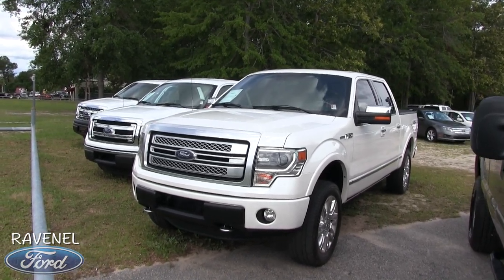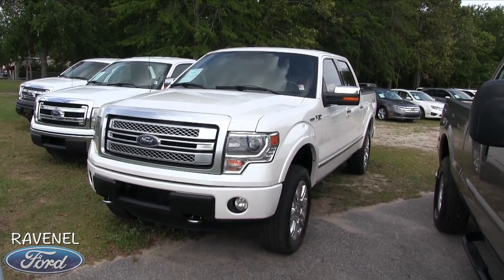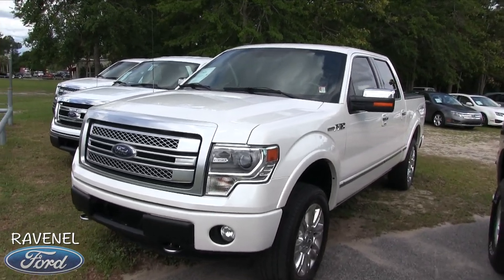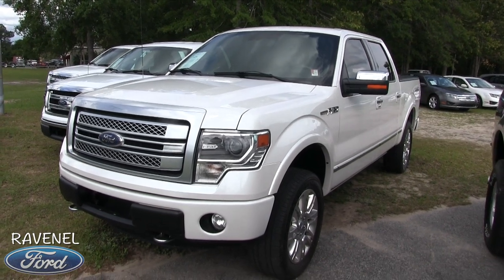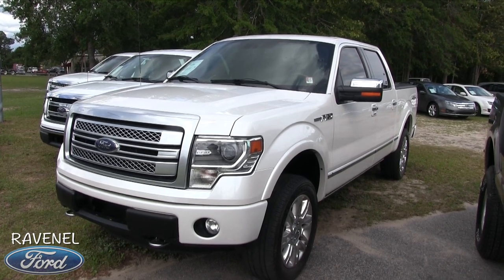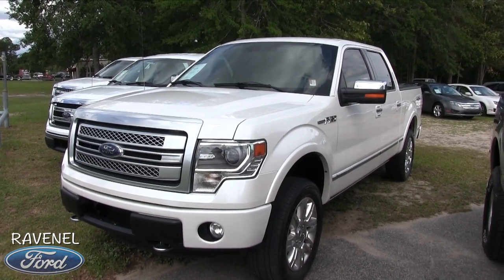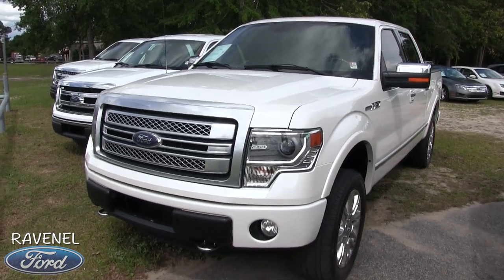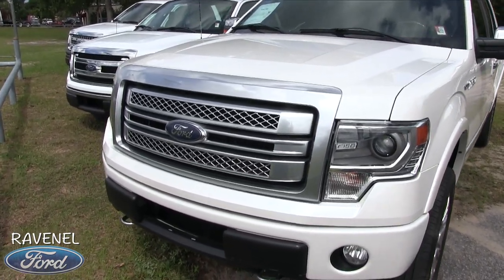We're looking at this 2014 F-150 crew cab Platinum edition — what a beautiful truck. I'll walk around and do a condition report, pointing out any major dents, dings, scratches, or imperfections on camera.